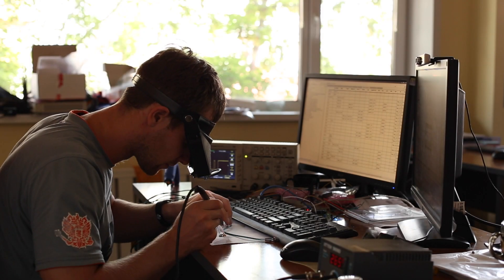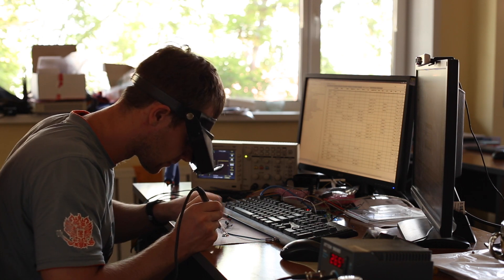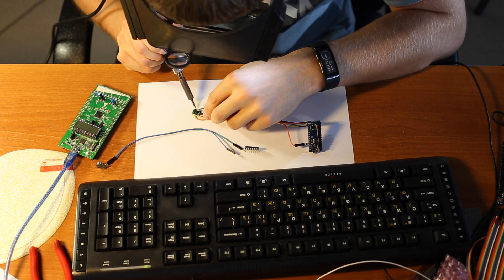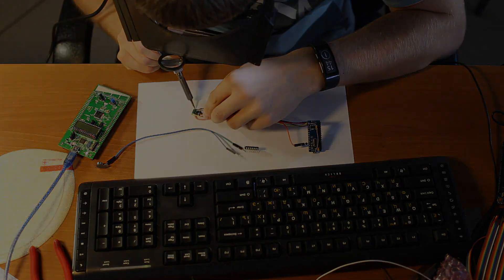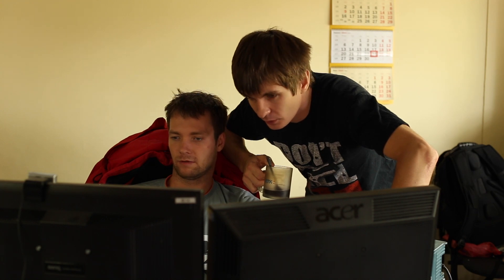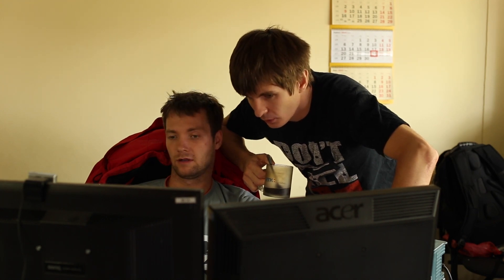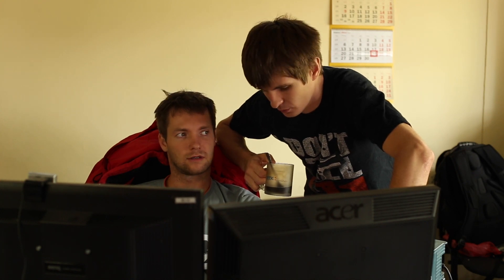Our team of talented and resourceful engineers developed several prototypes of devices which are capable of tracking the tiniest movements of fingers and parts of the arm in 3D space with high accuracy, without delays, and with the capability to give feedback — the sense of touch. The availability and costs of the electronic components, as well as their small size and low power consumption, give us the opportunity to make this device compact, cheap, and wireless.